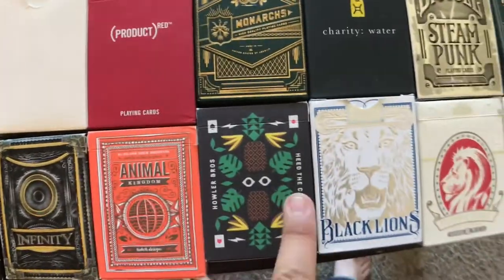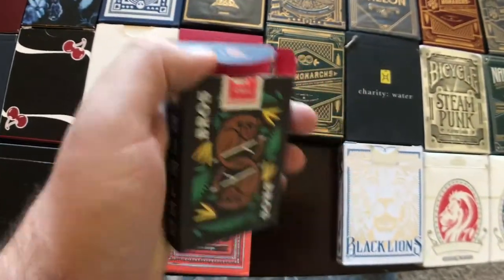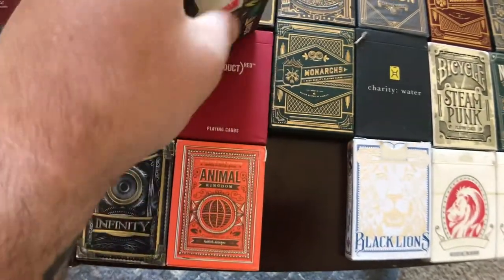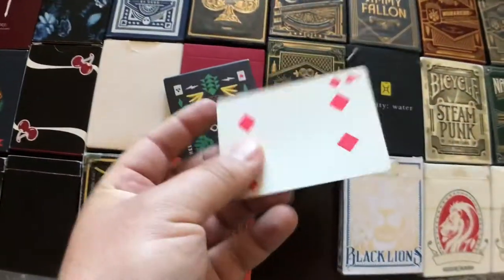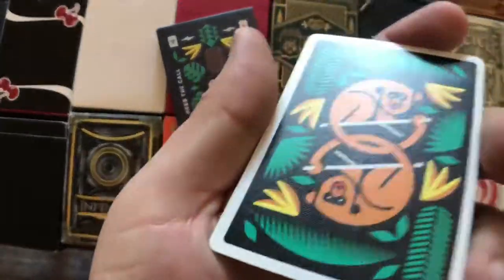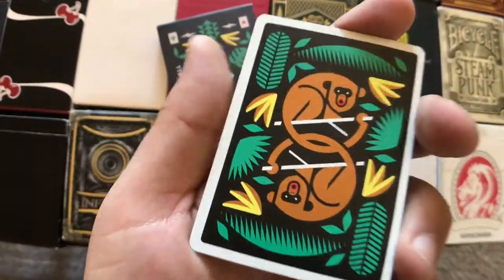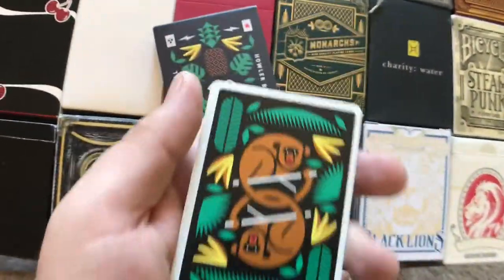We got the Animal Kingdom, the Howler Bros deck — I actually have a video coming out on top five underrated decks of cards, and this is actually one of them. I never see anything about this deck, but look at this metallic brown and green and yellow ink. These cards are amazing — they got pink pips on them. Let me know if you want me to review these.